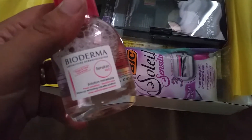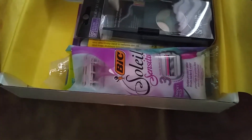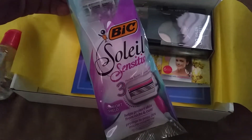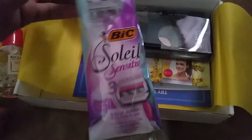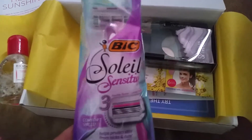First thing looks like a makeup removing solution, and it's a pretty good size bottle. And we have some razors — I don't really like these kinds of razors, but I like this size for when we're traveling.